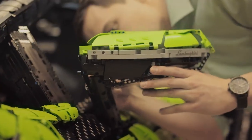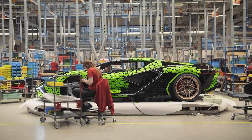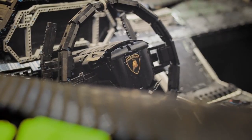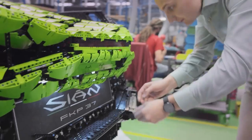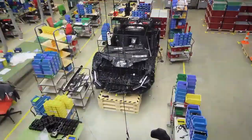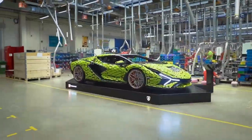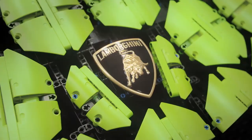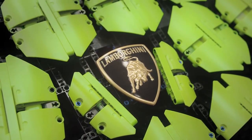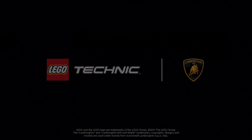From there, everything moved quickly — the final builds, the small details, the test of the electronics. Our dream had come true. The full-size LEGO Technic version of the Lamborghini Sian FK P37 was complete. How did we do? It's really not up to us to say — it's the LEGO fans and the supercar enthusiasts that will decide. But we are proud of the car.